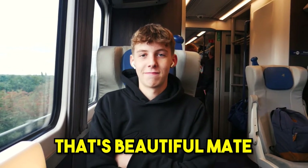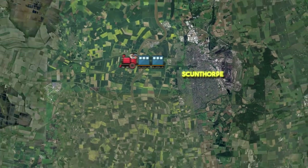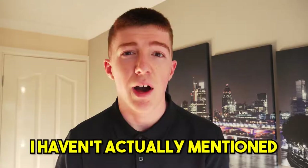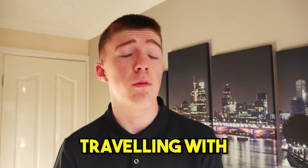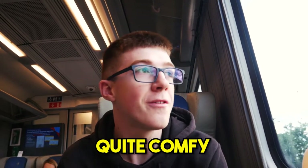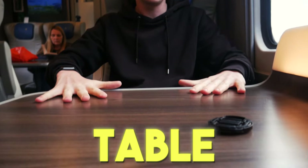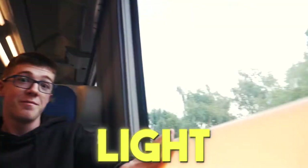We were now on the train with an hour journey ahead of us, heading all the way to Sheffield. We were traveling with Trans Pennine Express. Let's have a little tour of the seat — we're now in first class. This is our seat, quite comfy realistically, and there's a table. Got a decent bit of leg room.